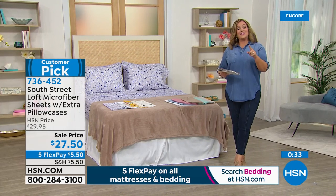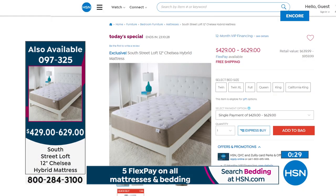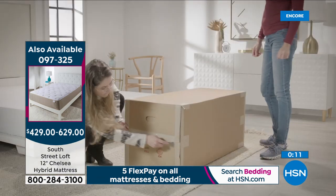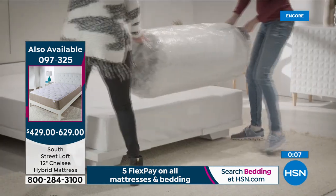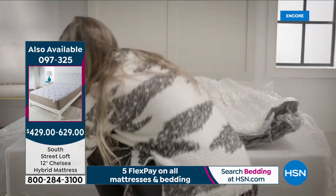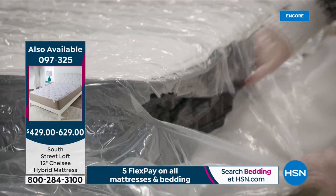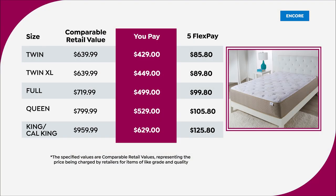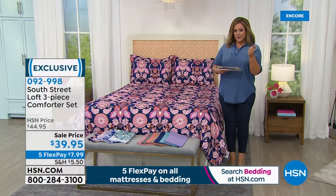In case you missed it — our best value of the day: we took HSN's number one top rated mattress and upgraded it. Extra inch of loft, the best of both worlds with coils and foam supporting every curve of your body, a Live Smart Cover repelling liquids, stains, perspiration, and oils, and a beautiful new look with soft warm taupe and cream colors. Comes in a box with free shipping and handling, blooms in three to five hours. One-day-only price — all sizes under $630, five Flex Pay, and 12 months of VIP financing.